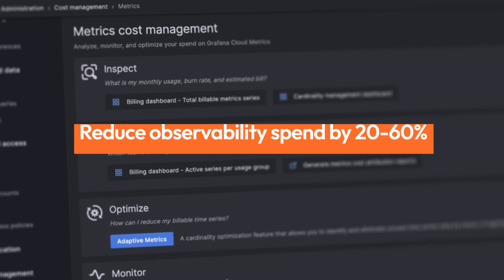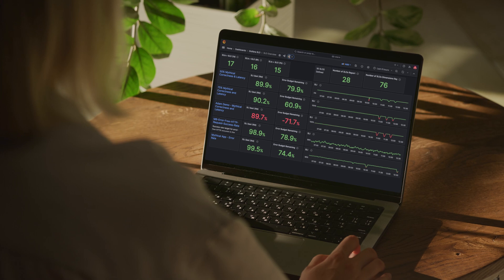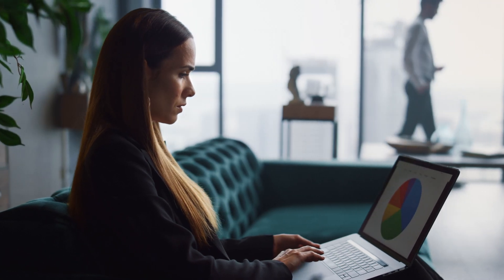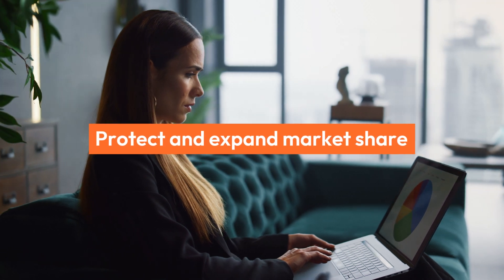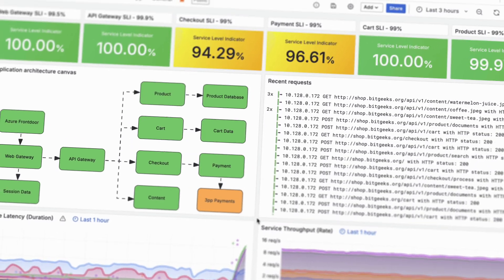Reducing spend on observability by 20 to 60%. Grafana's ability to autoscale ensures you're always optimized for value. Grafana can also help you protect and expand market share and foster innovation with real-time data access and visualizations.